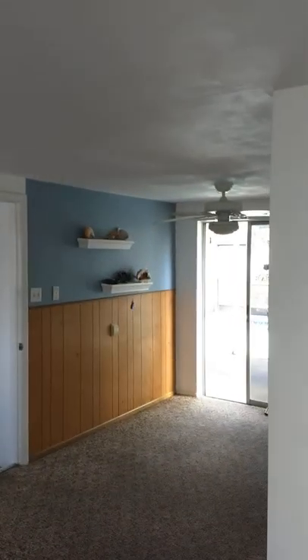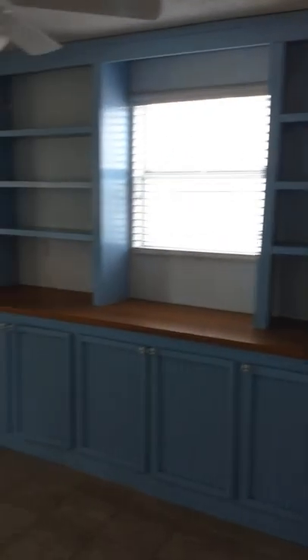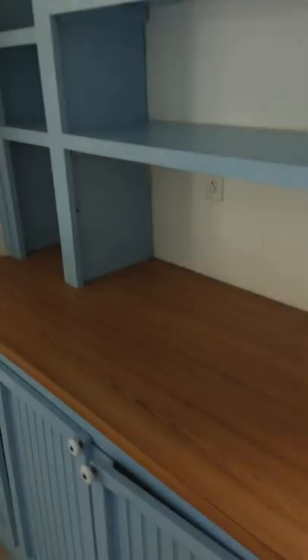You go inside and immediately you've got that kitschy country blue color with the wood paneling down below — I love it. If you go to the left, you've got the same kitschy country blue, which again I love. If you don't like it, you can just repaint it or redo it. These built-in cabinets are nice. This could be used as an office with a desk right here, or it could be your dining room.